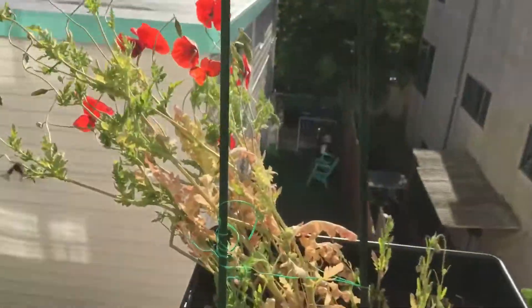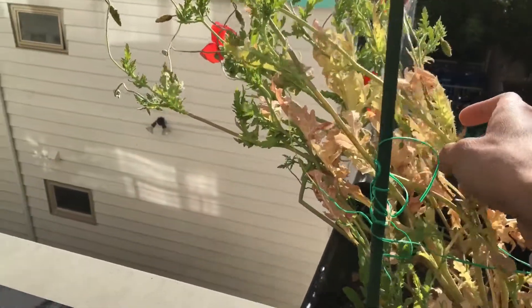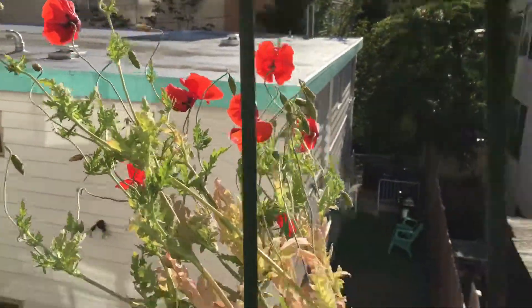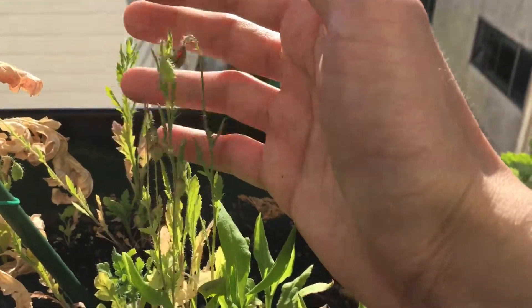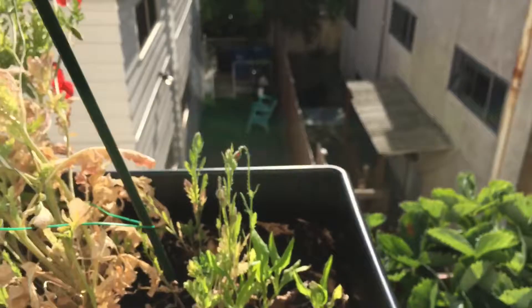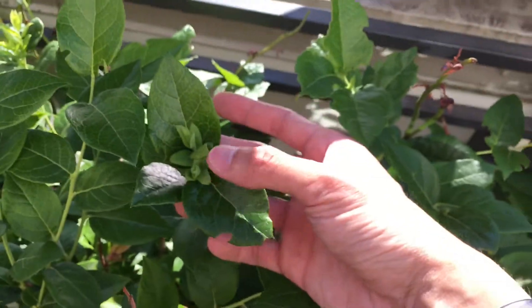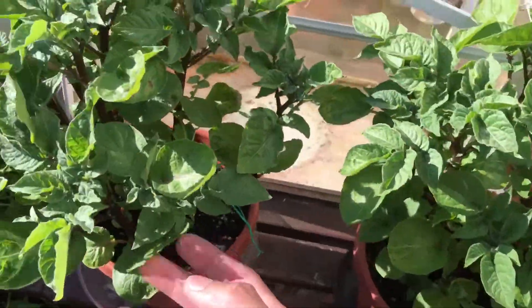The poppy plant is like all over the place. Probably going to need to adjust that. And then here are some very tiny poppy flowers, which is ridiculous. Blueberry is still growing — you can see new growth over here. Potato is doing well too, it's getting bigger and bigger.